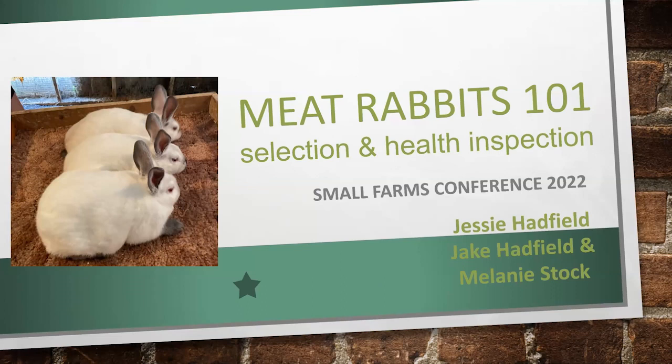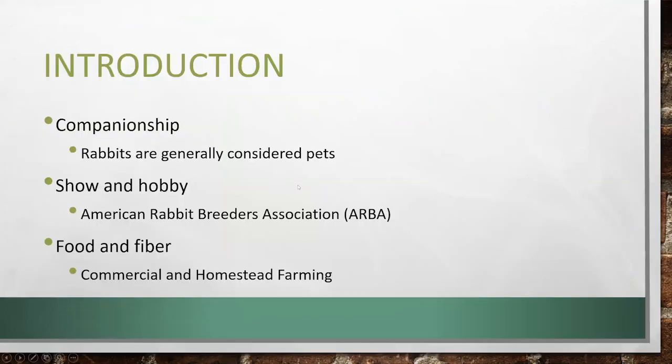I wanted to talk about selection and health inspection, since we did such a great overview last year, and all of those slides and presentations can be found, and the video on YouTube has over 30,000 views. It's pretty easy to find if you just do a search for more general information. We're going to talk about selection and then a health inspection for your rabbits. But before we do that, just a brief introduction for rabbits.